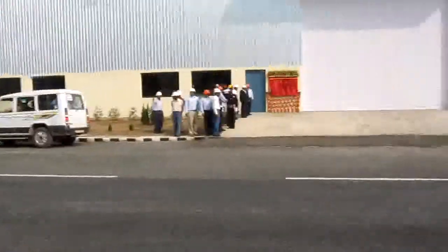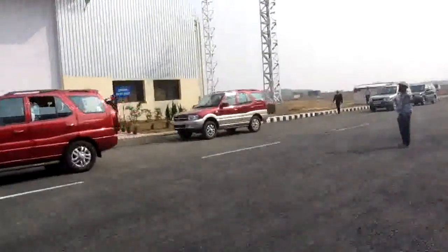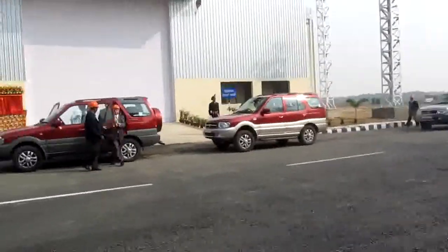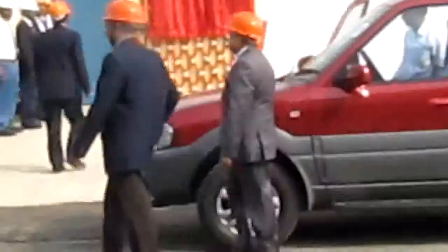The pilot car has just come. They all are coming now, and the inauguration will be done just now. You can see Ravi Kanth, MD Tata Motors.